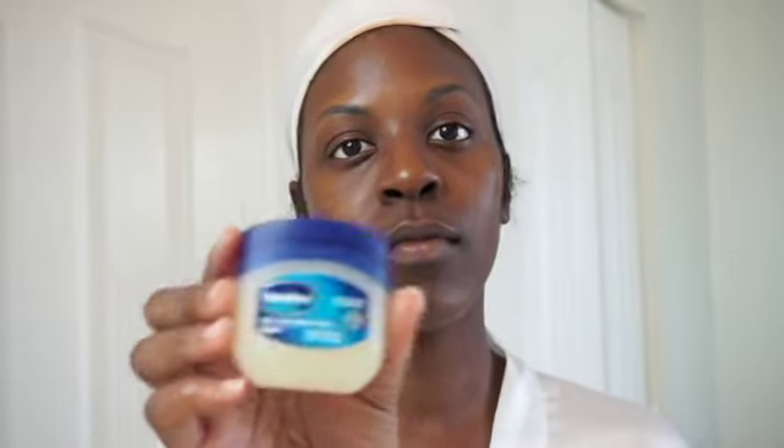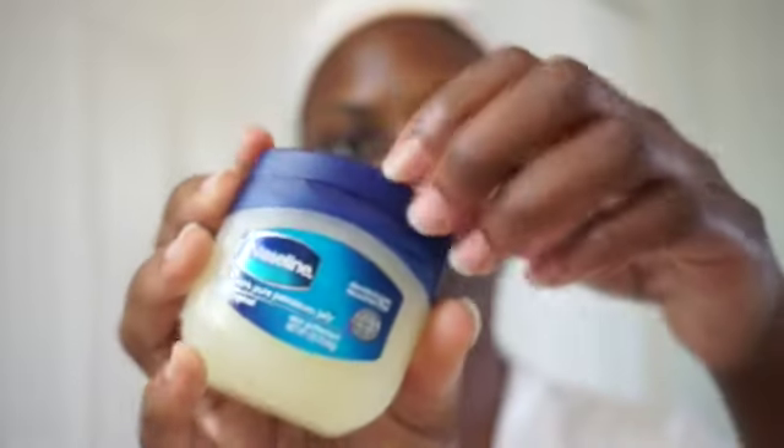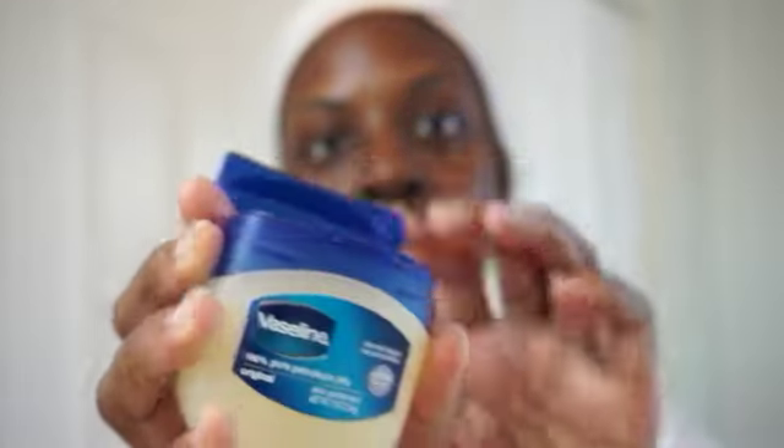As you guys can see, I'm already glowing — I know y'all see it. Next I'm going to be going in with my Vaseline lip balm. Everybody knows about Vaseline but this just happens to be my favorite lip balm, so I'm going to coat it on my top and bottom lip.